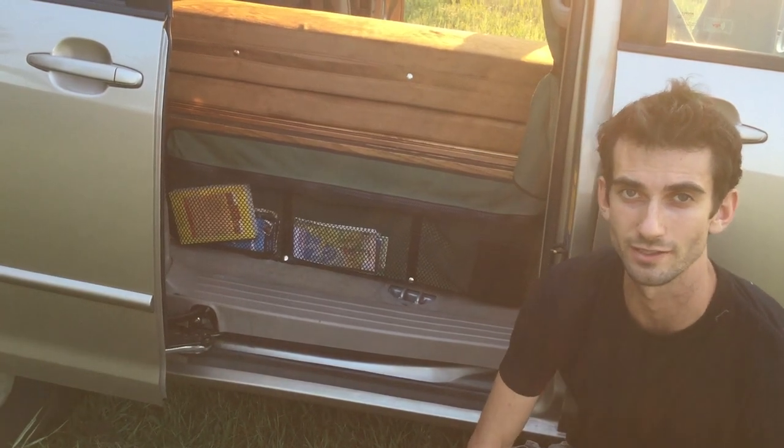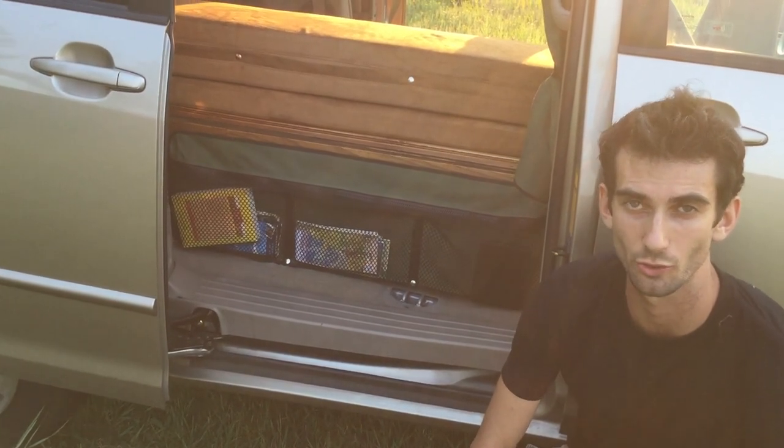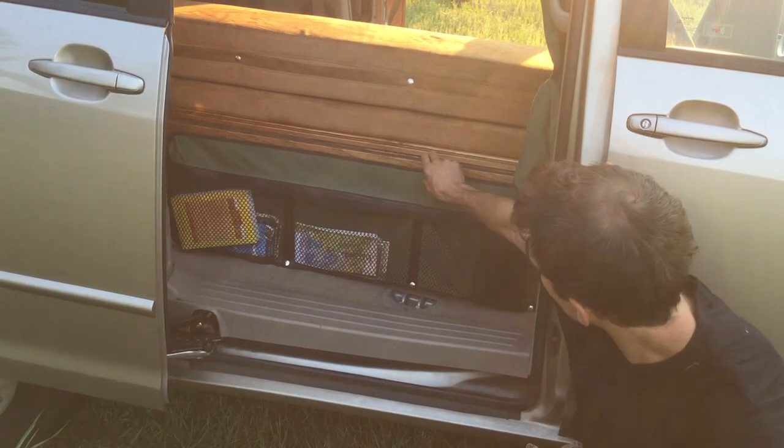In the infrequent occasions that you need to access the clothes storage bins from the back, this piece can be removed.